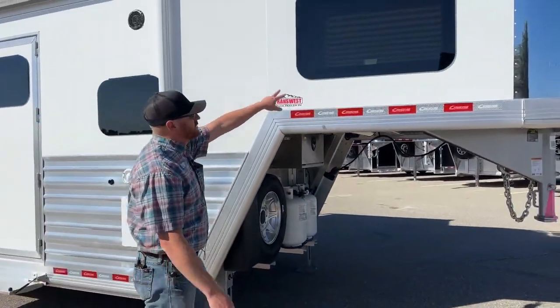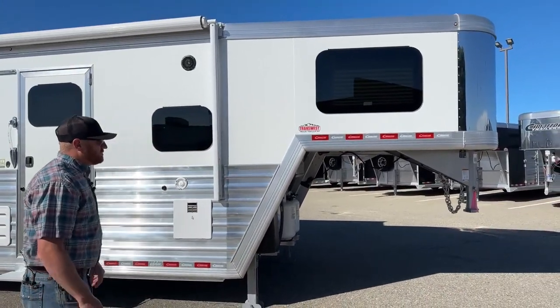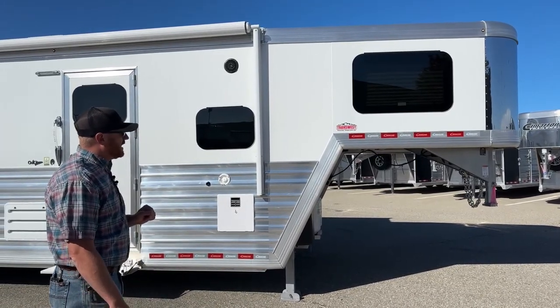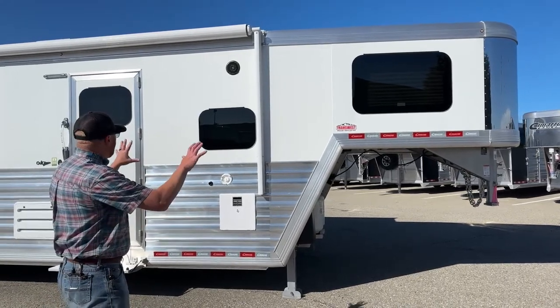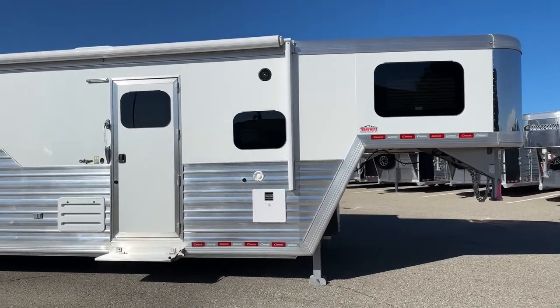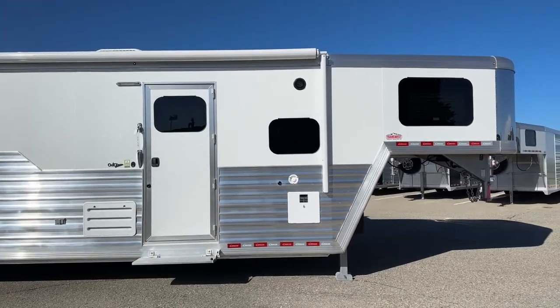On the gooseneck, frameless windows are now standard — in my opinion, it gives a cleaner, sleeker look to the trailer. That actually happened on the 2022 models and is continuing. You can still get the old traditional ones, but from a standard standpoint, frameless is what we're going to have on the trailers.